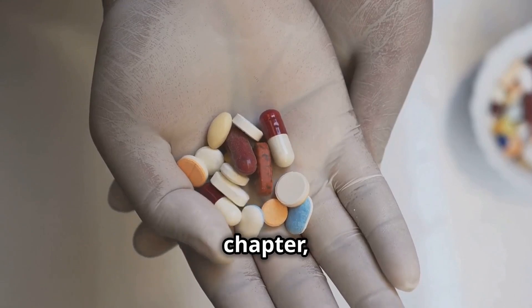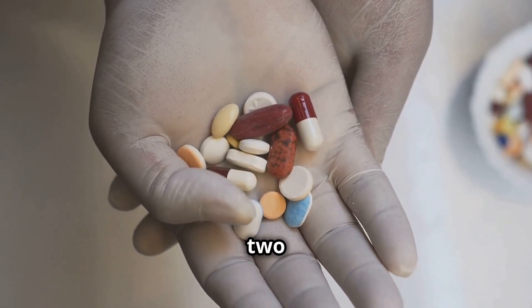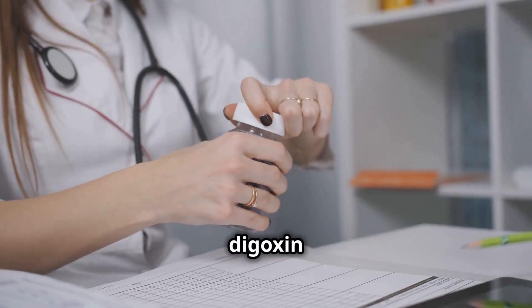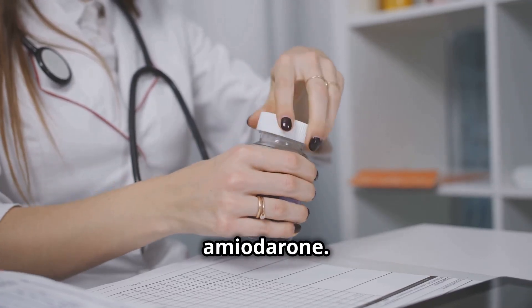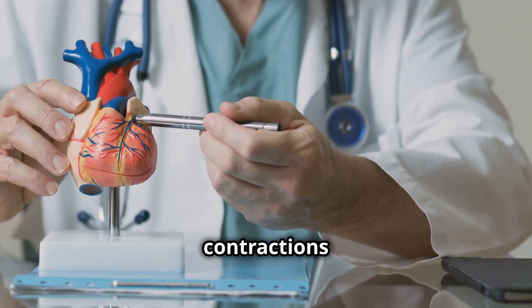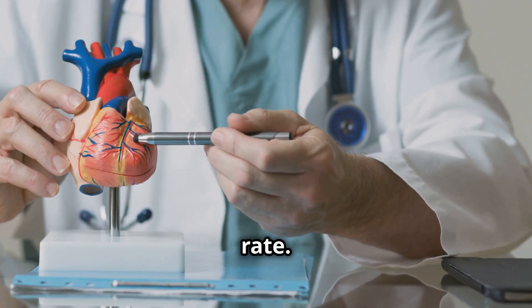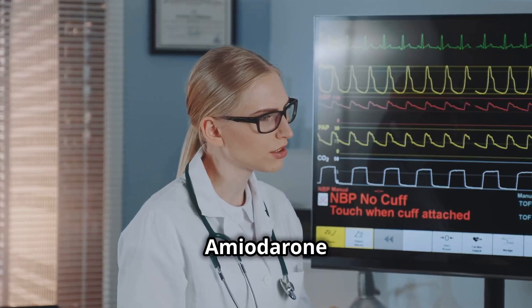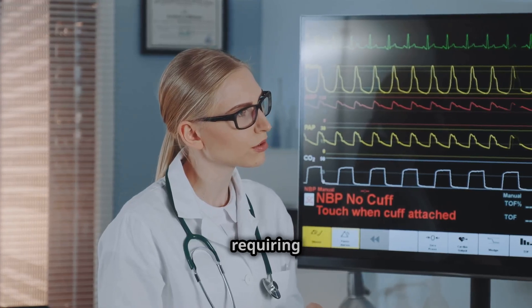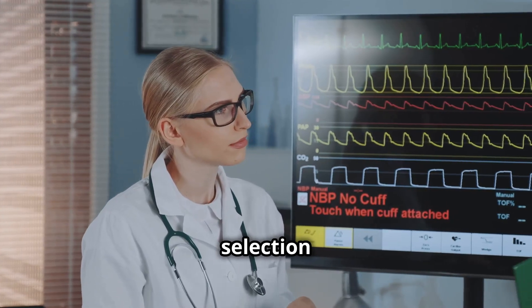In this chapter, we focus on two powerful antiarrhythmic medications: digoxin and amiodarone. Digoxin strengthens heart contractions and slows a rapid heart rate. Amiodarone treats atrial and ventricular dysrhythmias, requiring careful patient selection and monitoring.